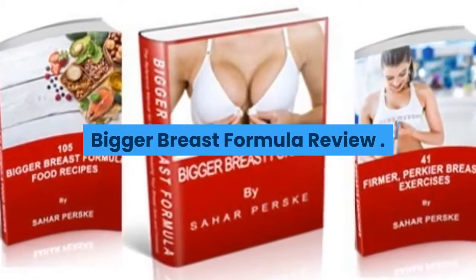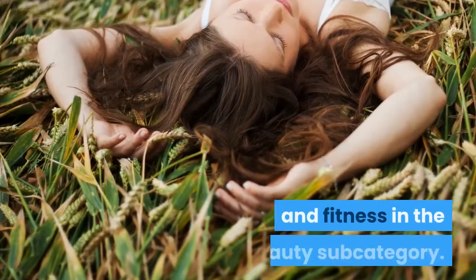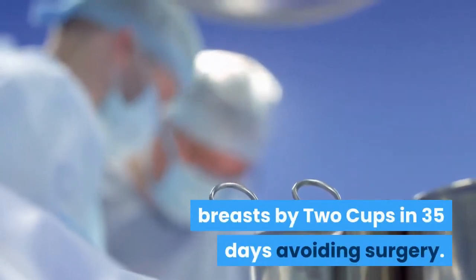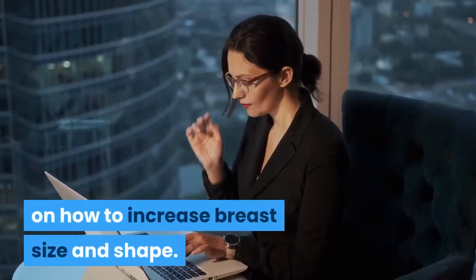Bigger Breast Formula review introduction. Bigger Breast Formula is a program in the category of health and fitness, in the beauty subcategory. It is a step-wise guide on how to enlarge your breasts by two cups in 35 days, avoiding surgery. How does it work? Bigger Breast Formula is a step-wise guide on how to increase breast size and shape.